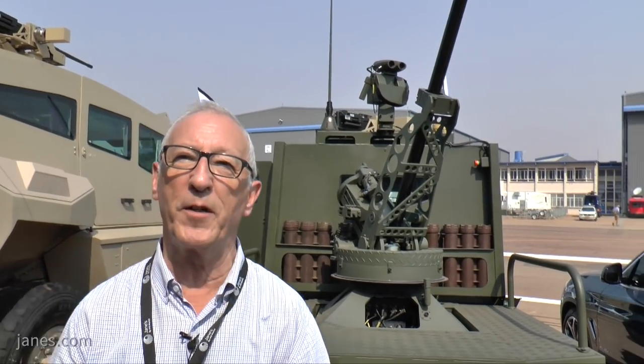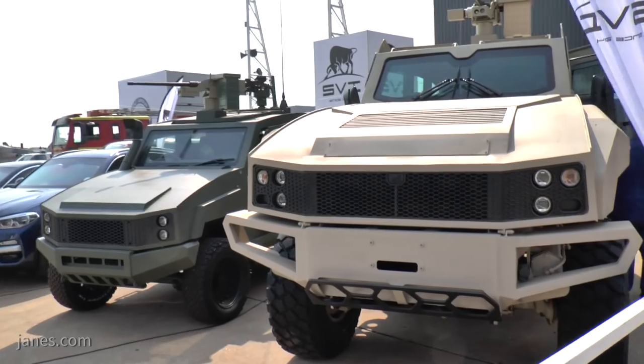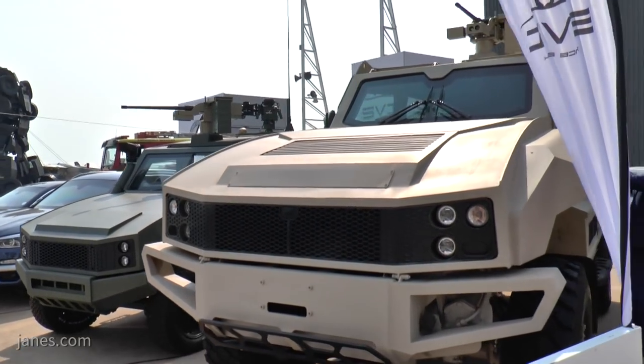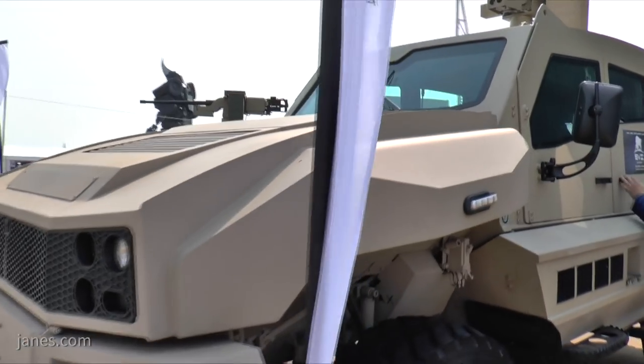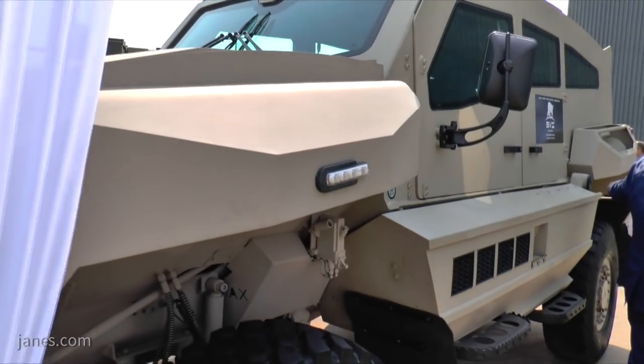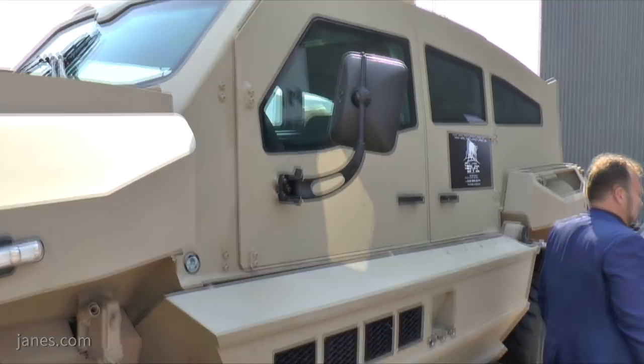This is just one of the vehicles developed by the company. The other one is the Max 9, which is classed as a mine resistant ambush protective vehicle, and that is powered by a Cummins engine coupled to an Allison fully automatic transmission. Both of these vehicles' development is essentially completed, and they're awaiting their first production orders.